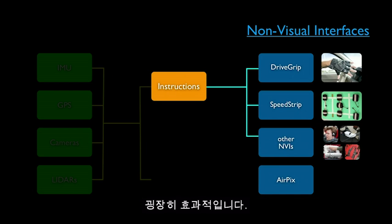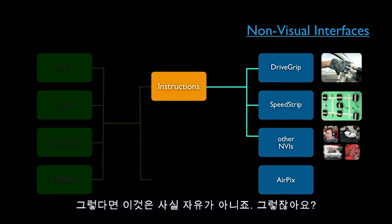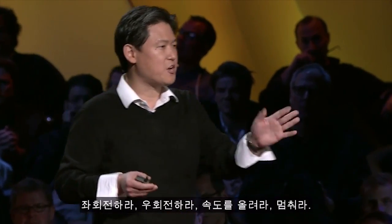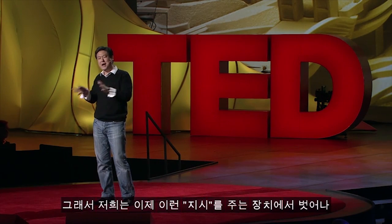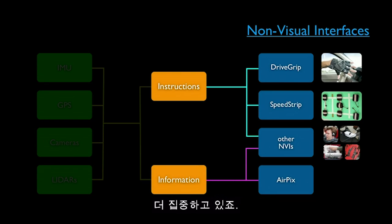DriveGrip and SpeedStrip are very effective, but the problem is these are instructional cue devices — the computer tells you how to drive: turn left, turn right, speed up, stop. We call this the backseat driver problem. So we're moving away from instructional cue devices and focusing more on informational devices.